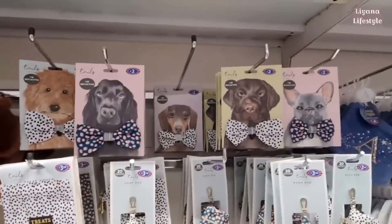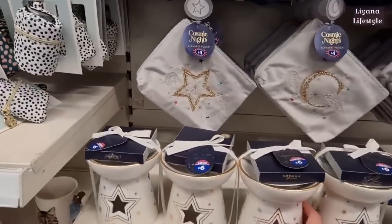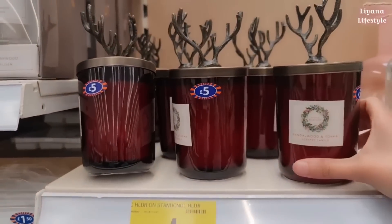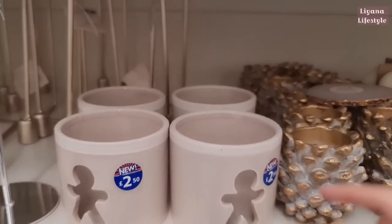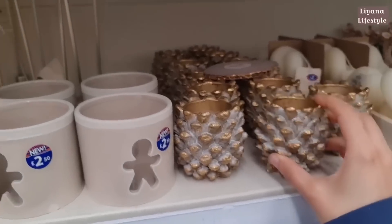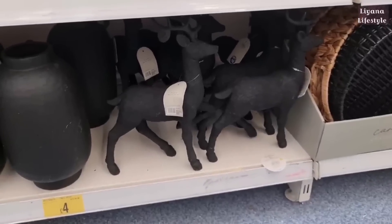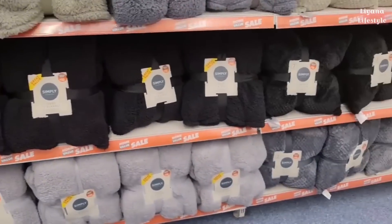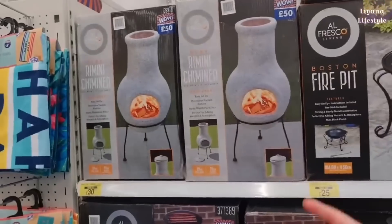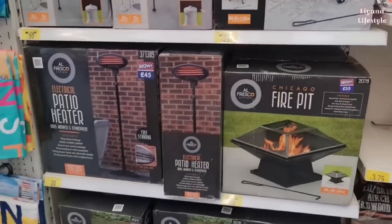Peep bag holders — these are £2. I like these — smells really good. Look at how cute these pine cone tea light holders are — £2. They've got some black stags in, that's quite different. You can always spray paint it if you don't like the colour — £10. Teddy blankets and waffle cushions. The pessimiser is now £30 instead of £50, and this one is from £40 to £25. All reduced.